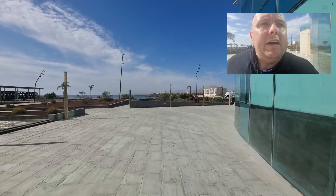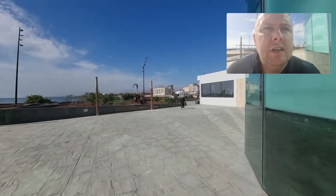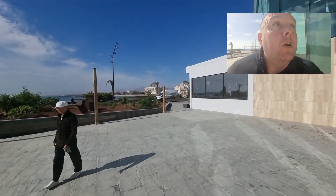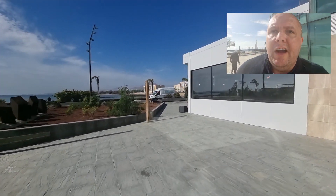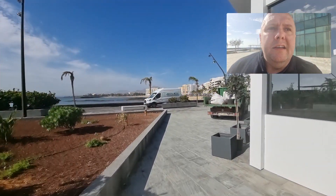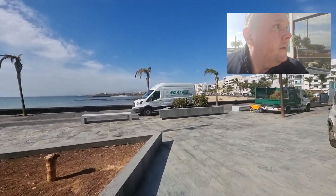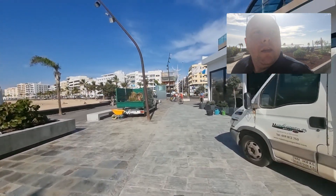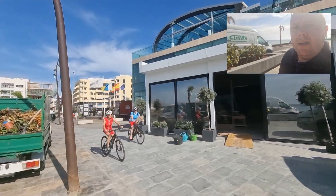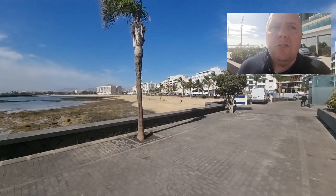Just over here is the main Arrecife beach — I think it's called Playa Reducto. It's gorgeous and we'll get a great view when we go up to the top floor of the Arrecife Grande. But before that, let's take a look at the beach. As you can see they're doing some work here — looks like they're rebuilding what used to be a nightclub. And this is Playa Reducto.